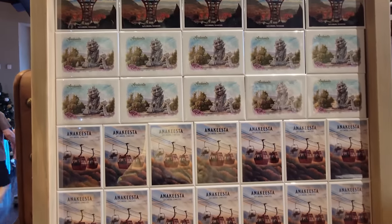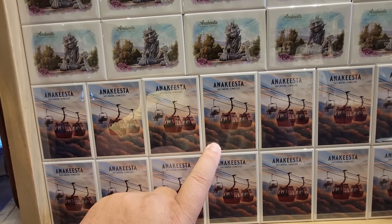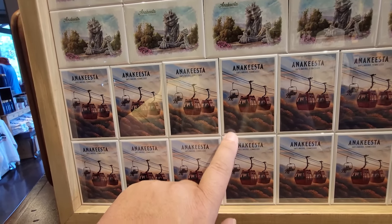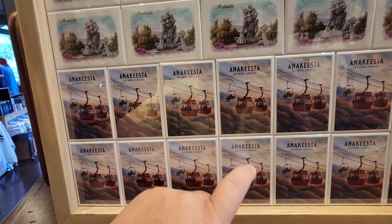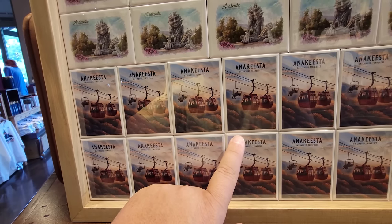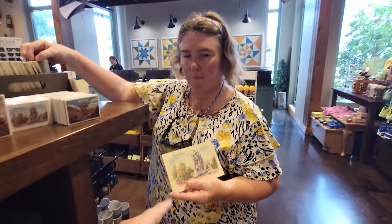We're going to go through Gatlinburg picking up things. I do know one thing we're going to get that everybody who comes to Gatlinburg should get — that will be coming up a little bit later. We have these three to choose from, and I think we both decided on this one here. This just screams Anakista with its iconic chandelier overlooking the mountains — looks like it's in fall time. So we're going to get three of these. All the boxes will have the exact same items.